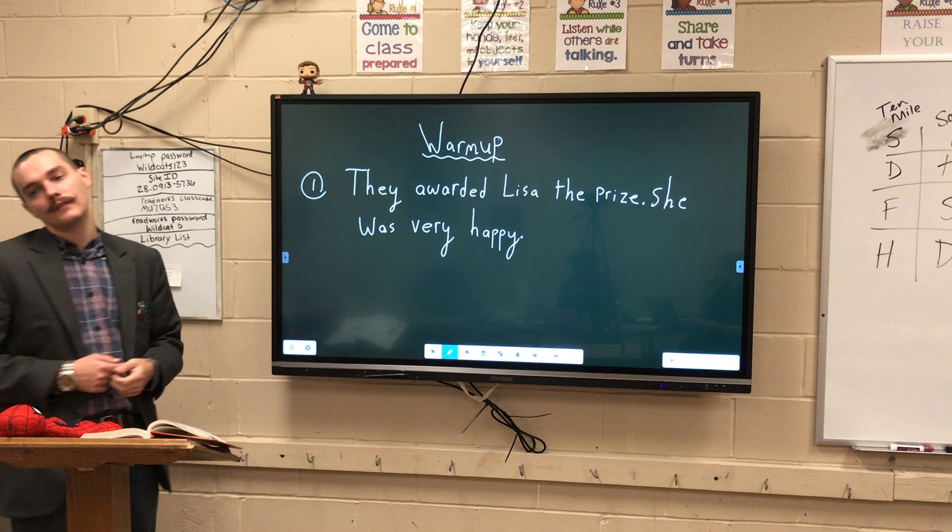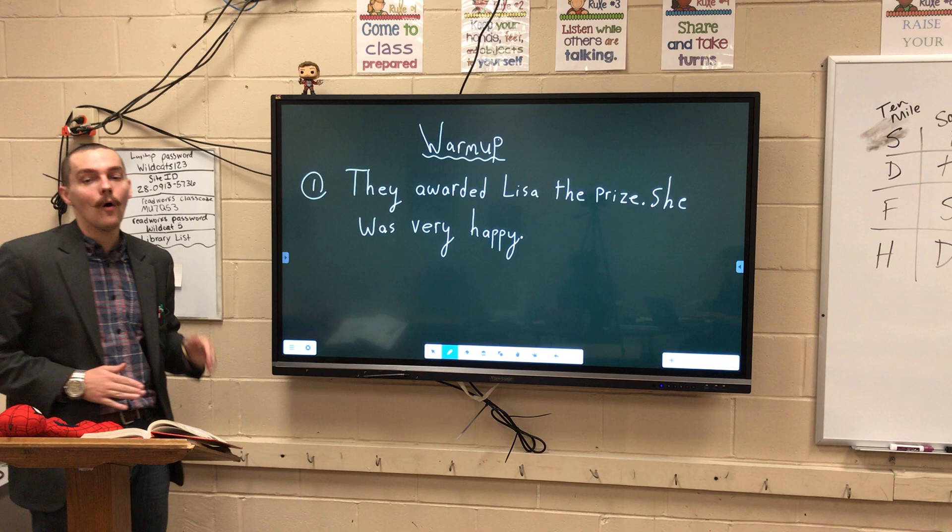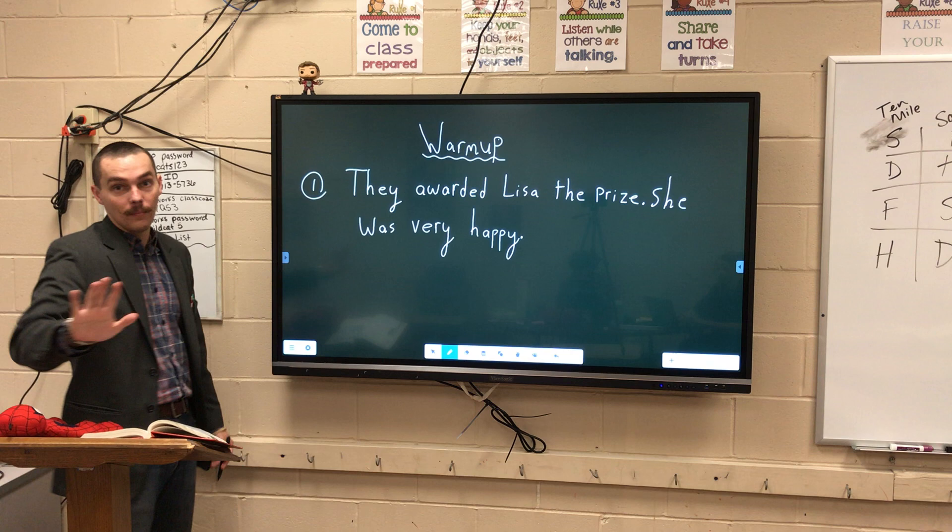There's only one sentence on the board because I'm asking you to do several things with this warm-up. The first being: take your time and identify all pronouns you see. I'll go ahead and give you a hint — there are two in this sentence. So pause the video and do that now.